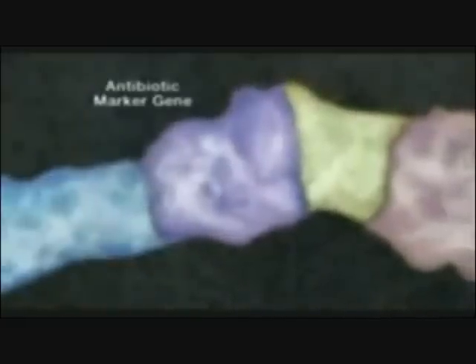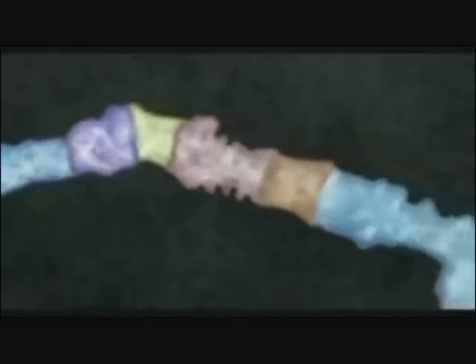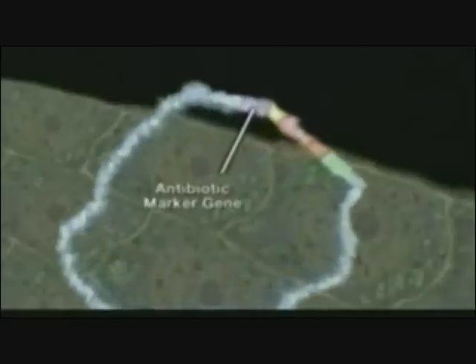They do one more thing: they attach an antibiotic marker system. The antibiotic marker is a gene which is naturally resistant to a specific antibiotic, so later they can test whether the genetic cassette is being expressed. The most cataclysmic force in the food system right now is the fact that the medical community is just terrified about the loss of antibiotics. No one really understands how using antibiotic marker genes in genetic engineering techniques might contribute to the problem.